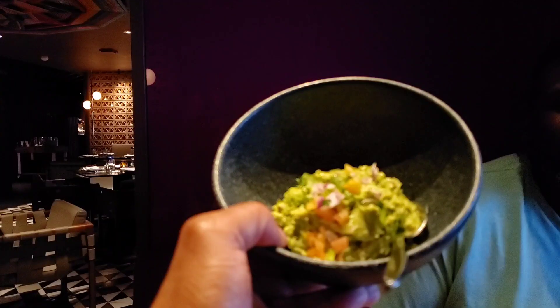Look at how the guacamole looks — I'm getting ready to dig in. Looks good! First impressions of this guacamole: so good, oh my god. It's flavorful, it's really good. Stay tuned for the rest.